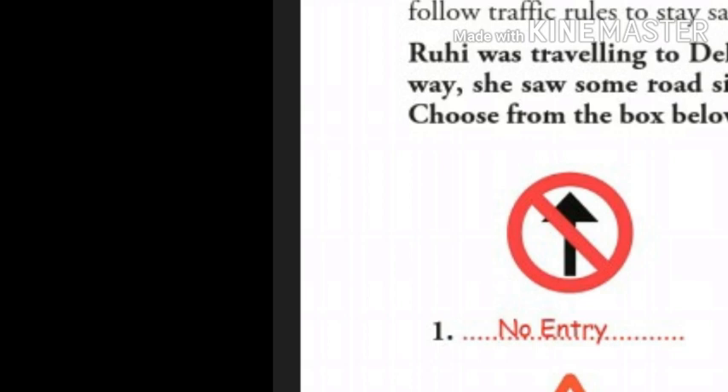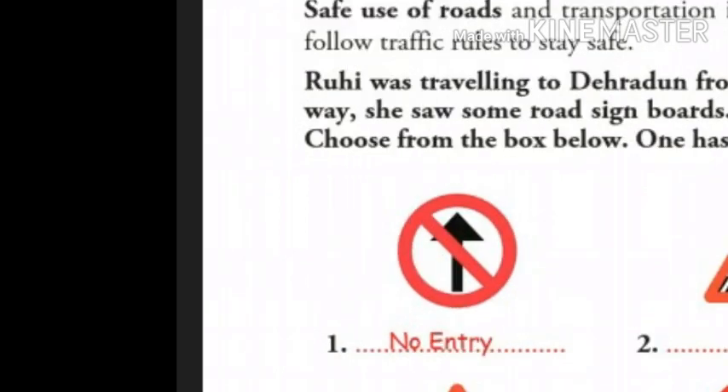Okay children, so the first number you can see is the road sign of no entry. No entry is used to indicate that you are not allowed to go into a particular area.